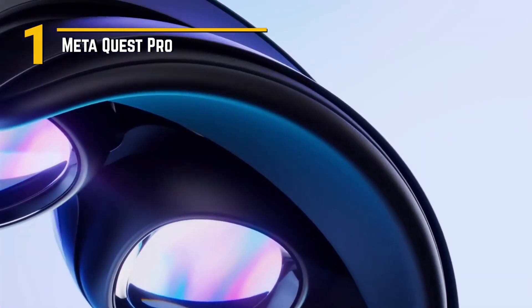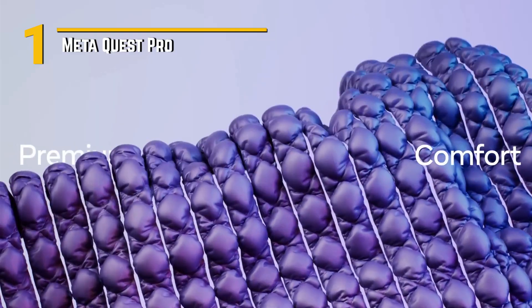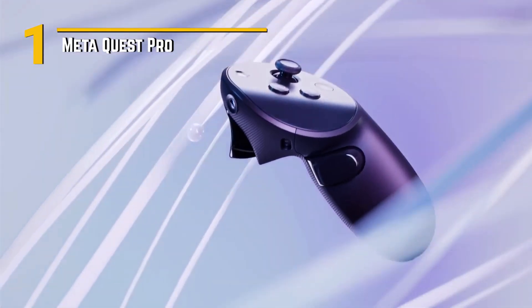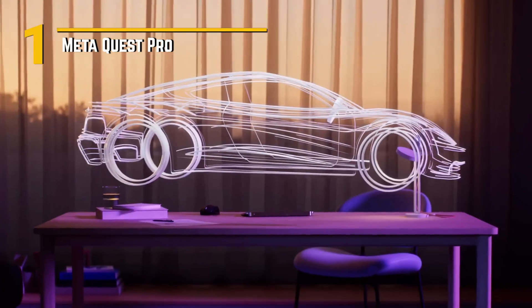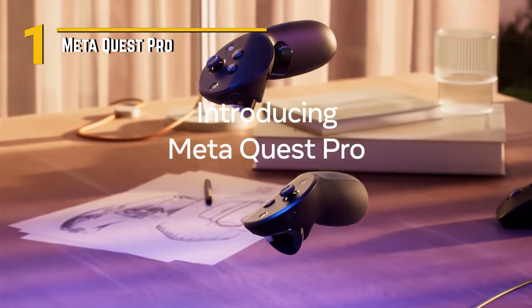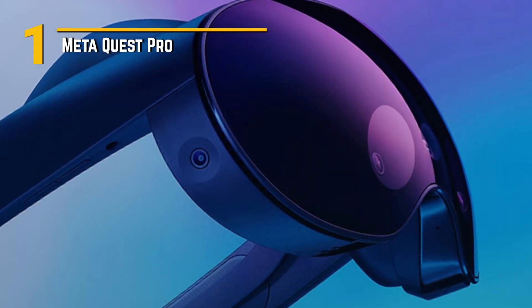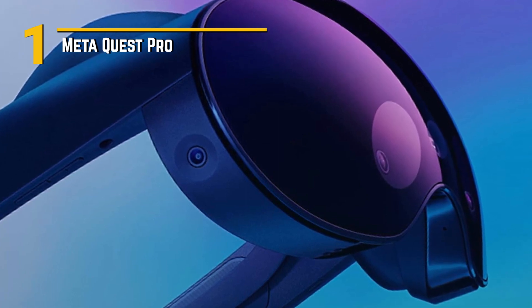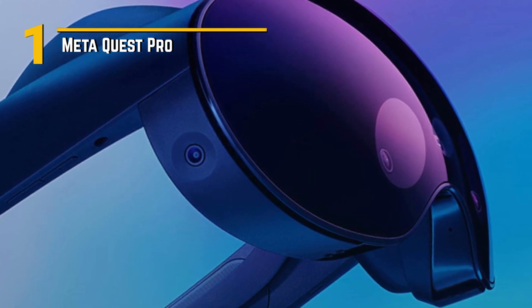Number 1: MetaQuest Pro. Let's start with the features. The MetaQuest Pro boasts an array of cutting-edge technology, including a high-resolution display with an impressive refresh rate, ensuring crystal clear visuals and smooth performance for even the most demanding games and experiences. But what really sets the MetaQuest Pro apart are its special features. With advanced eye-tracking technology and built-in biometric sensors, it can adapt to your movements and reactions in real-time, making for a truly immersive experience unlike anything you've ever seen before.